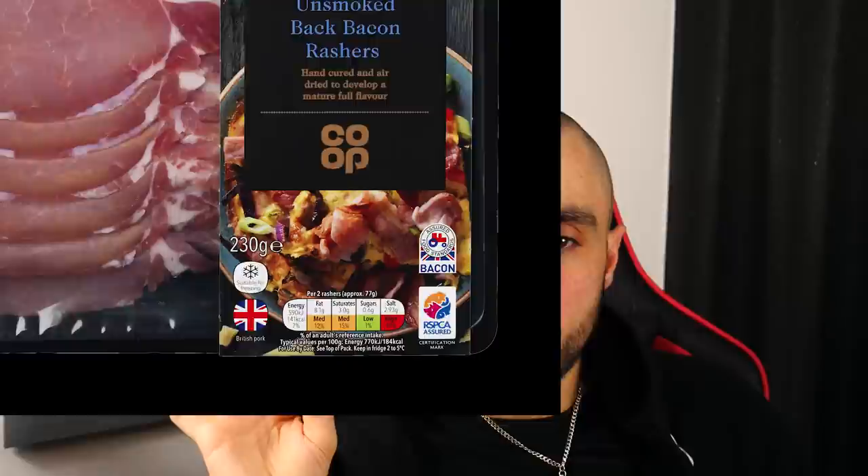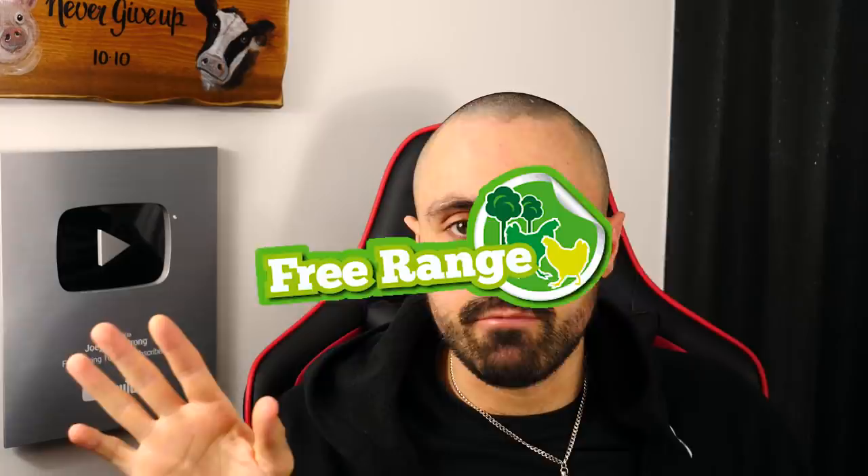What actually gets to me is the fact that people actually believe that because a piece of flesh has a little sticker on it that says RSPCA approved, Red Tractor approved, free range, organic — they see that little sticker and they take that as evidence that these animals were cared for in the most amazing way, which in many cases couldn't be further from the truth.